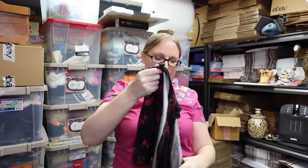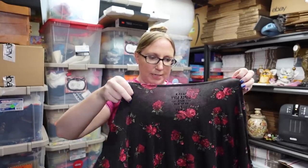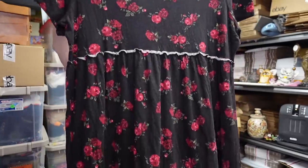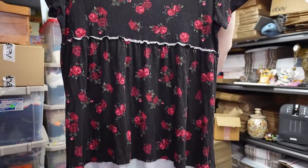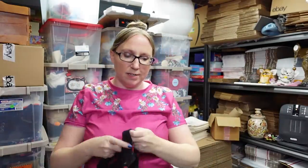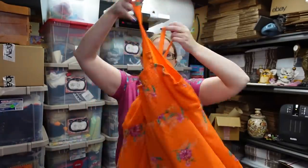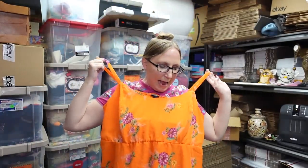Then I have this one — also a Super Soft Knits, size 2, and it's a floral. This one I have listed as a buy it now for $16.99. And then the last one I have is this orange tank top, again a floral, it's got a smocked back which is nice, and this is a size 4. I have this one listed as a buy it now for $19.99.